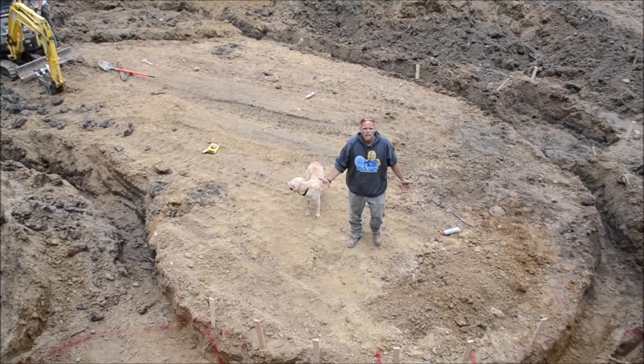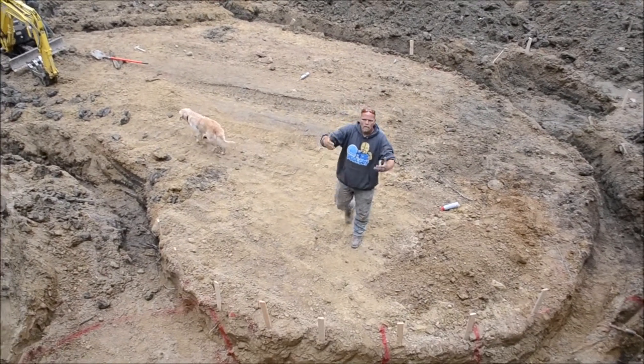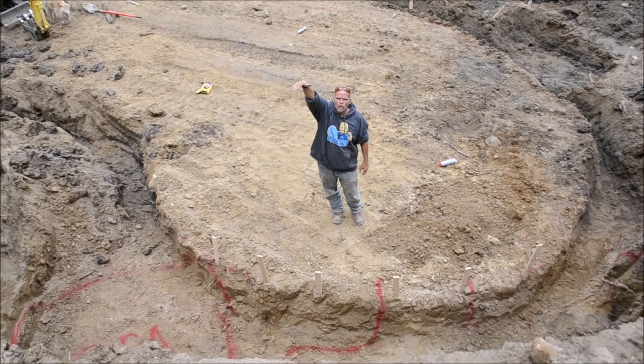So here we are standing in the middle of the swimming pool right here. This wall that's between me and you is where we have a grotto cave and a spa up at your level.